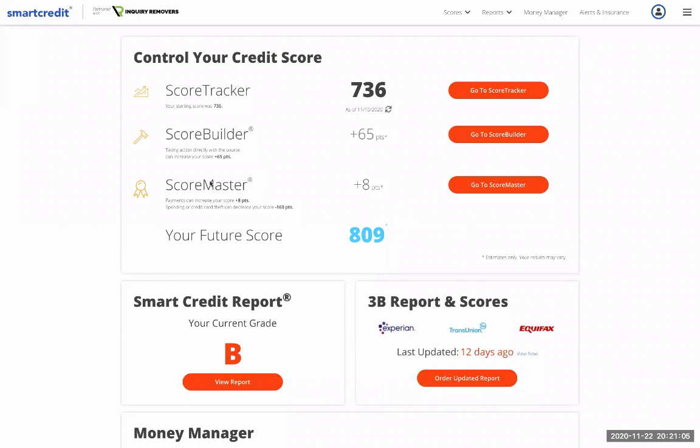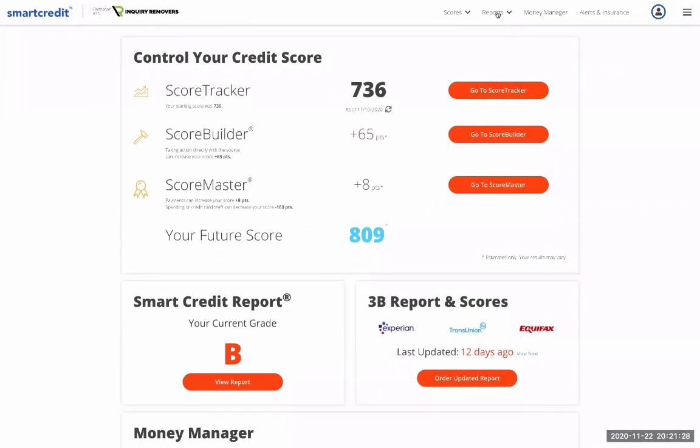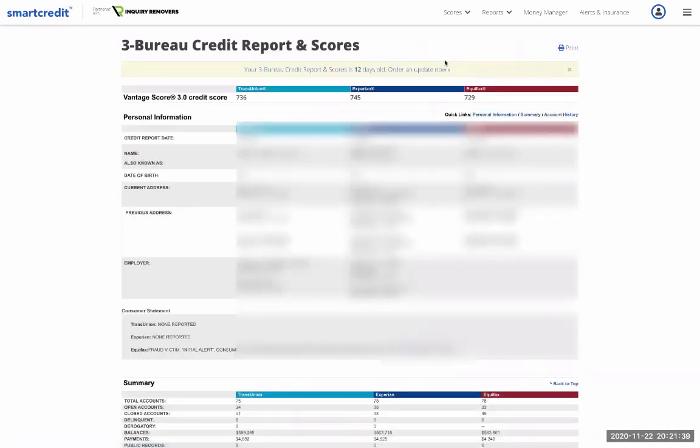Hey guys, this is Anthony and today I'm going to be showing you how to read a credit report. In this particular video we are using Smart Credit. I've logged into a current client's credit report to show you the ins and outs of how to operate and maneuver through this console. With Smart Credit, if you have a premium plan you get all three credit bureaus once a month, or you can pull TransUnion daily reports.